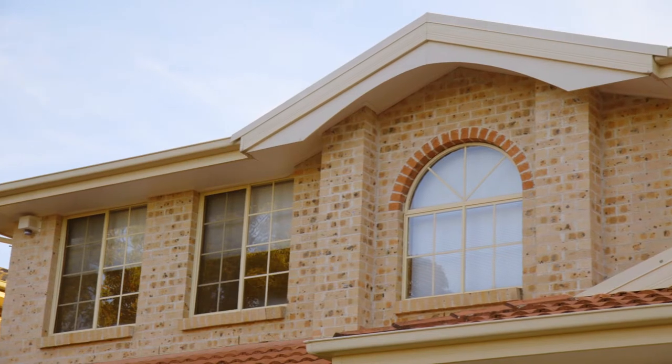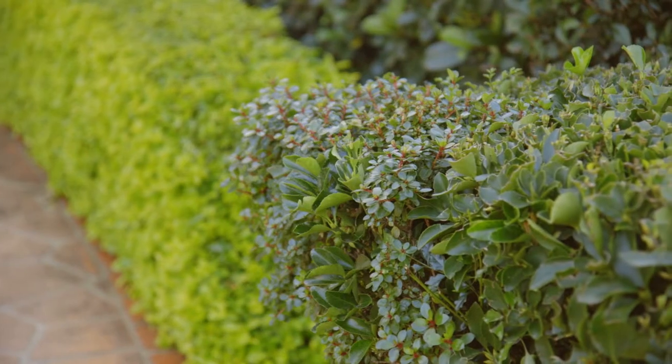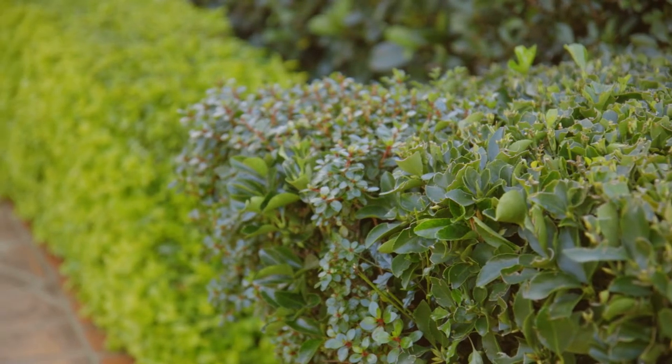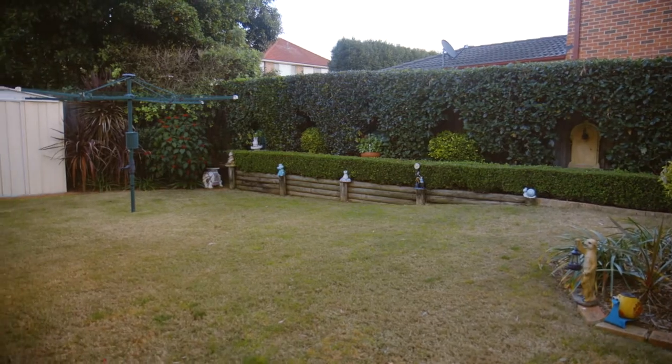Upon arrival, the picture-like front home aspect features manicured gardens, with a back aspect offering space to roam, and a desirable al fresco area just great for outdoor entertaining.